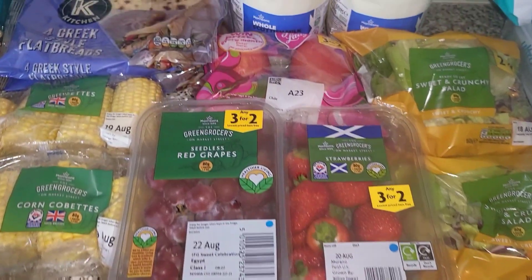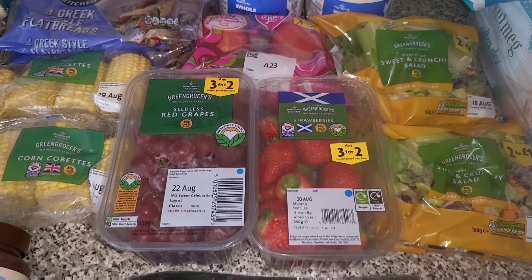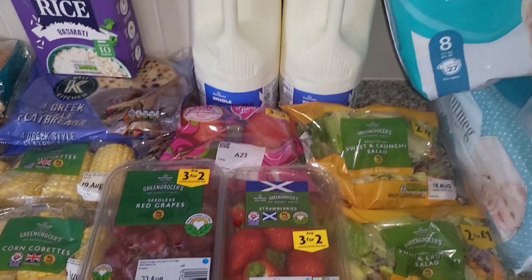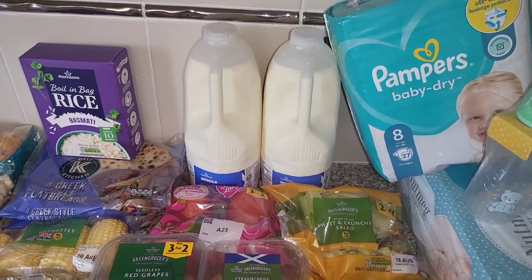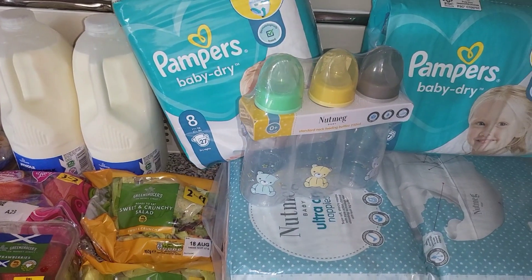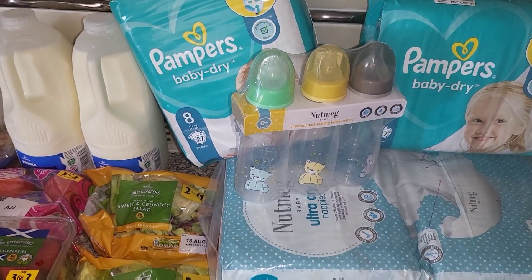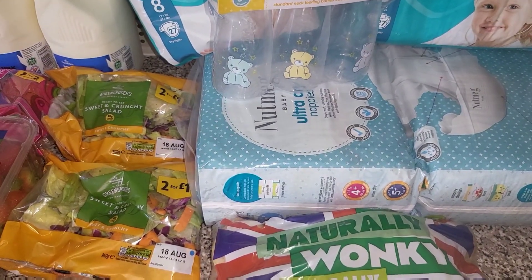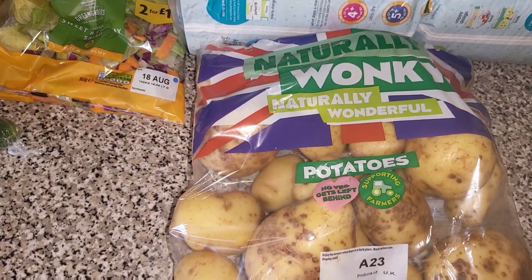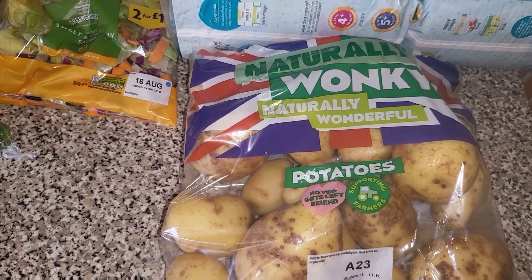A cucumber and two lots of the sweet and crunchy salad, just for a side salad. Some grapes, apples, and strawberries — they're on a three for £2 offer. Two lots of milk. The Pampers are down to £5 at the moment so we got two packs of those, some bottles, some Morrison Snappers, and some wonky potatoes.